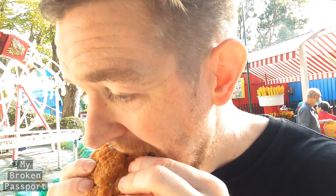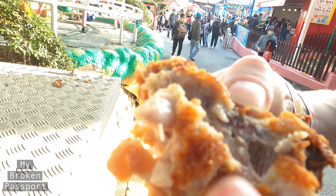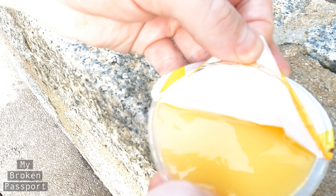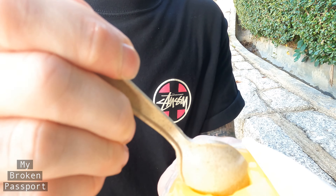Really crispy on the outside with a batter, really juicy on the inside. It's so juicy — you can see the juice flying out.